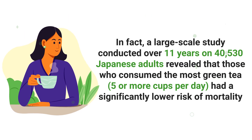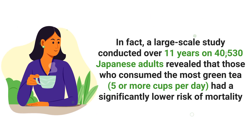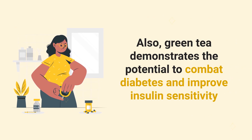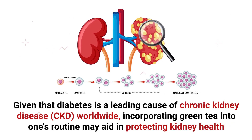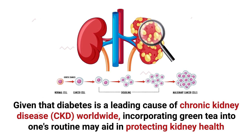In fact, a large-scale study conducted over 11 years on 40,530 Japanese adults revealed that those who consumed the most green tea — five or more cups per day — had a significantly lower risk of mortality. Also, green tea demonstrates the potential to combat diabetes and improve insulin sensitivity. Given that diabetes is a leading cause of chronic kidney disease worldwide, incorporating green tea into one's routine may aid in protecting kidney health.